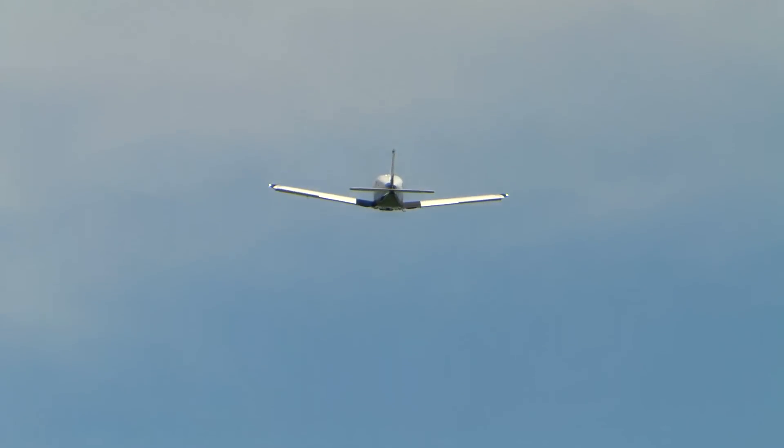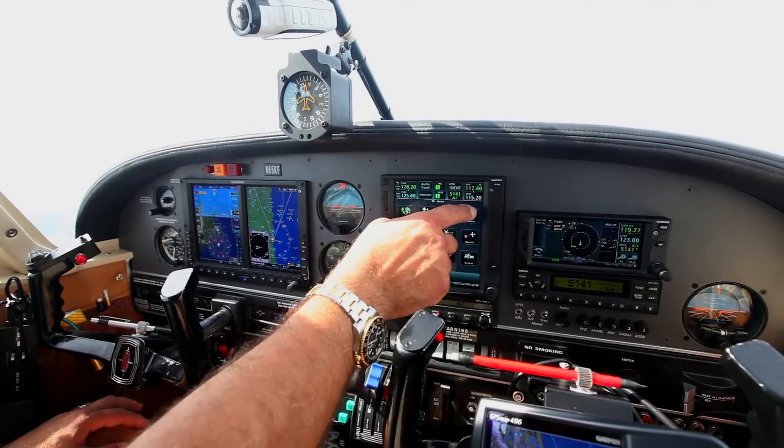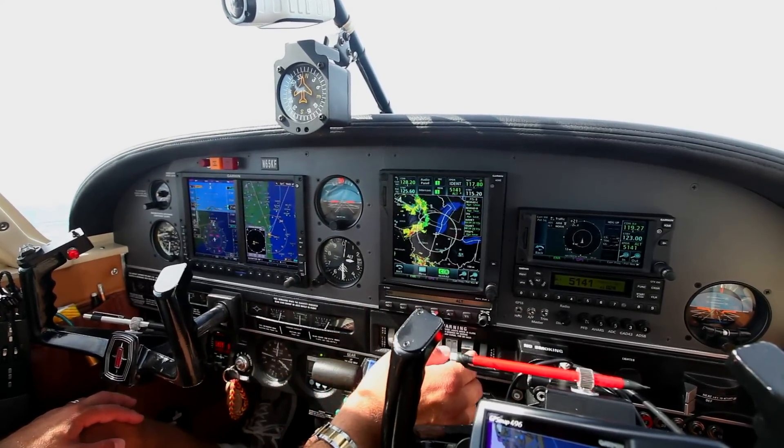Nothing is ever more than a few button pushes away now. And when you are scrambling to make a change based on a last-minute diversion or an issue that's come up with weather, it's simple to go back to that home screen, select where you need to go, and you've got the information right in front of you.